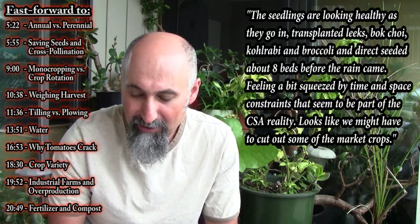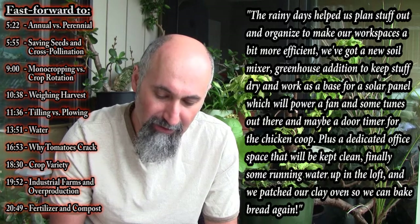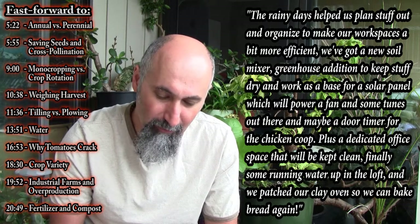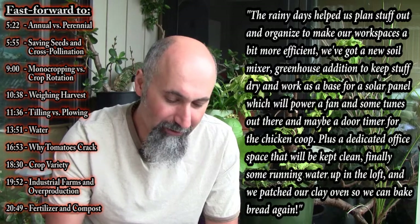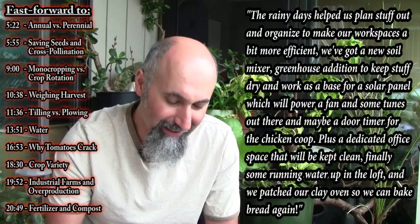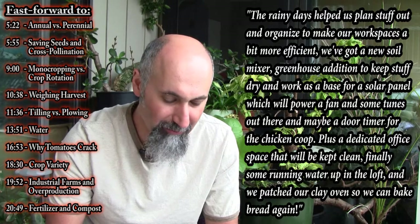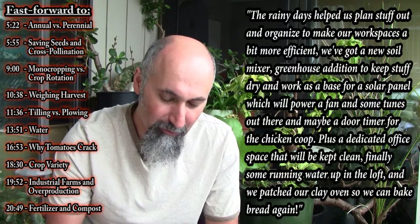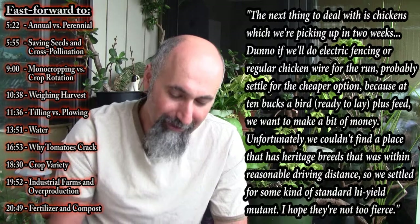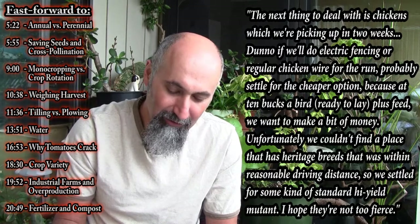Looks like we might have to cut out some of the market crops. The rainy days helped us plan stuff out and organize to make our workspace a bit more efficient. We've got a new soil mixer, a greenhouse addition to keep stuff dry and work as a base for a solar panel which will power a fan and some tunes, and maybe a door timer for the chicken coop. Plus a dedicated office space that will be kept clean, and finally some running water up in the loft. We patched our clay oven so we can bake bread again. The next thing to deal with is chickens, which we're picking up in two weeks. We don't know if we'll do electric fencing or regular chicken wire for the run — probably settle for the cheaper option because at ten bucks a bird ready to lay, plus feed, we want to make a bit of money.